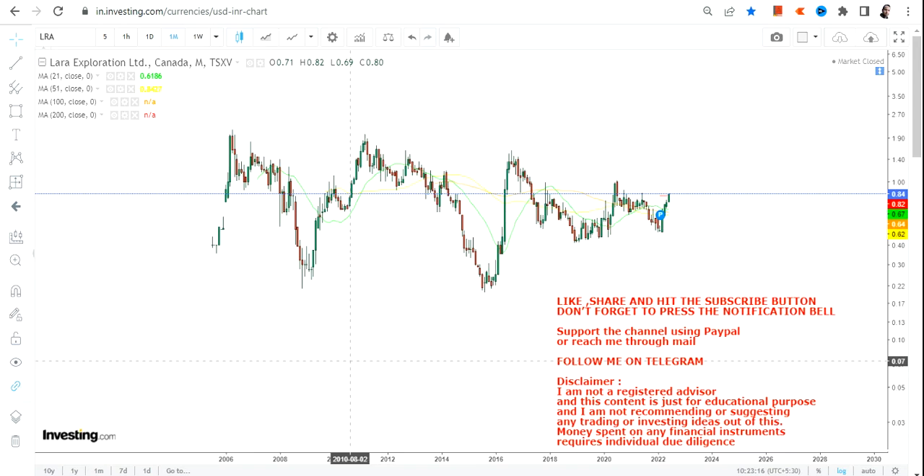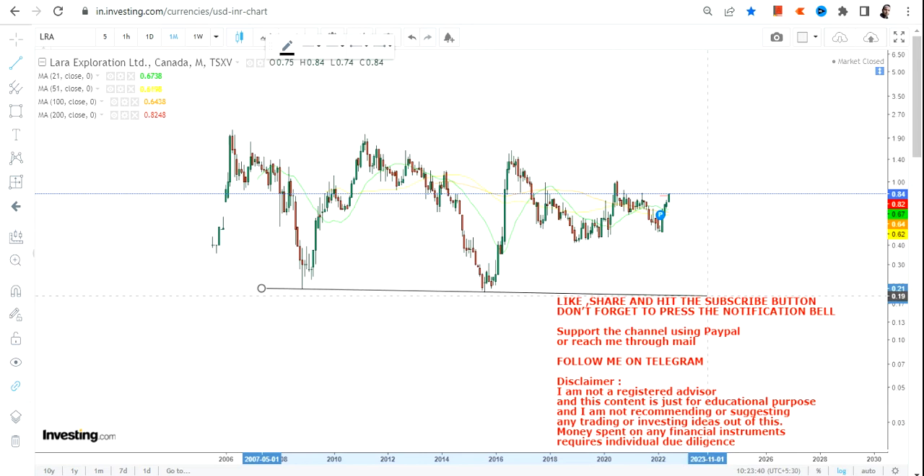Hello friends, welcome to my channel and thanks for watching this video. In this video we are going to discuss the monthly chart, the long-term chart, of Lara Exploration. This stock really looks like it's holding its trend as of now, and that's why we are looking at it. This stock is listed on the Canadian stock exchange and the currency is in Canadian dollars.